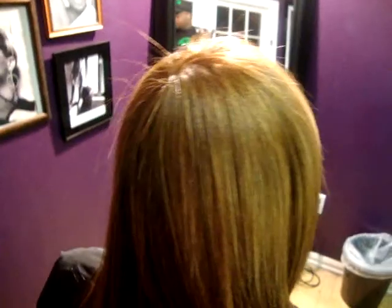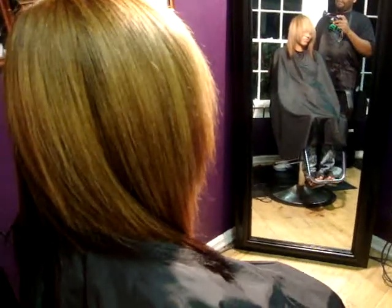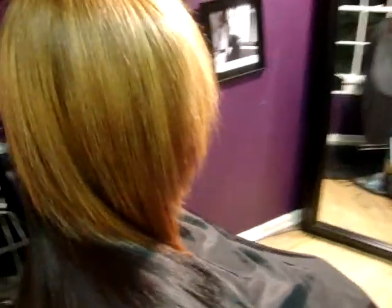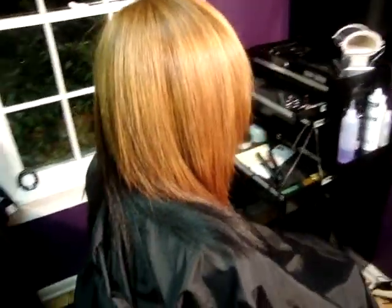This is a good one. This is Christina who got us in here late on a Friday. This is corrective color, and I'm a little proud of myself — very, very nice.